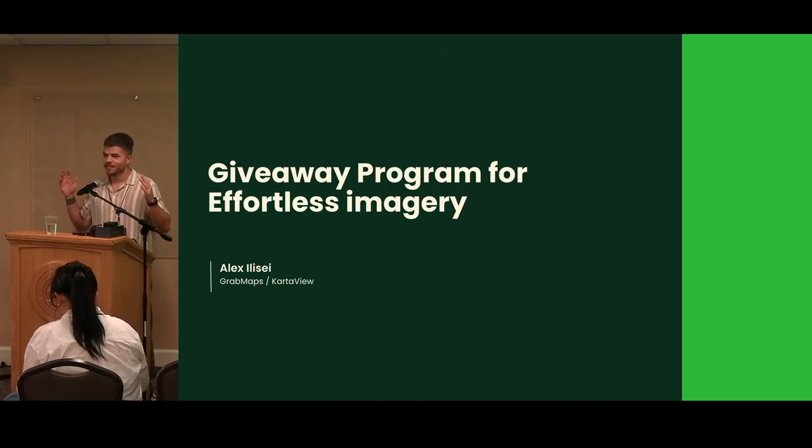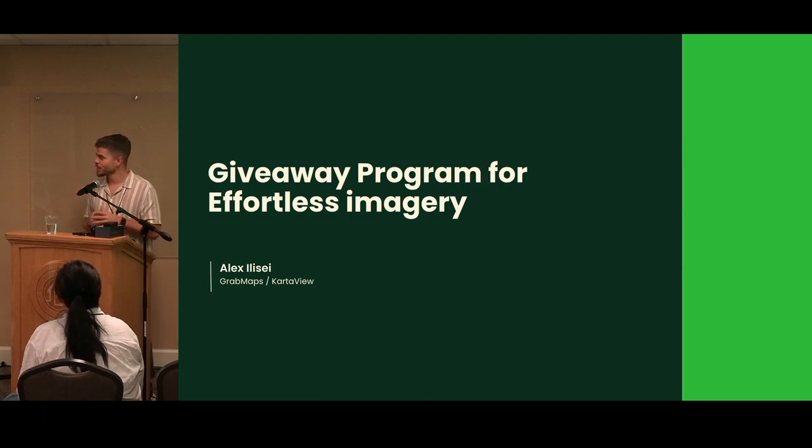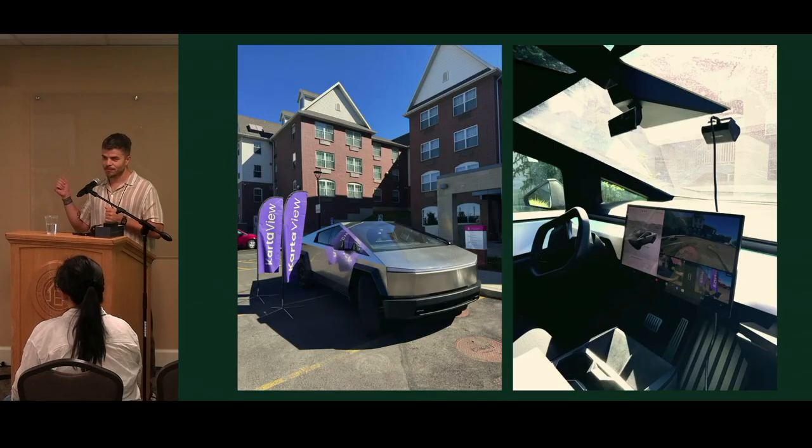Hi everyone, some of you might have joined the workshop that Philip and Steve presented about an hour ago. I'll share more about the giveaway program and the new devices that we've brought here. We're with the team — the Cybertruck in front was probably hard to miss. I'll share more about why it's there and why it has Karta banners next to it.